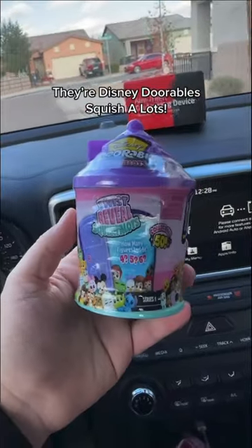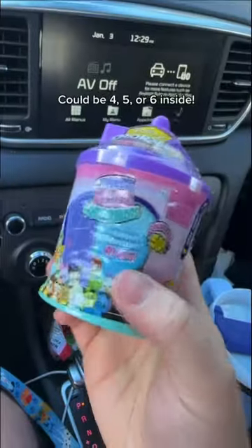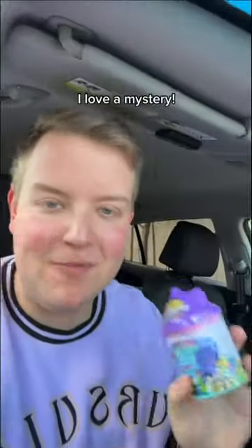Mate, look what I just found. They're Disney Durable Squishalots. They have Mrs. Potts! I've got two, let's have a look. Could be four, five, or six inside. I love a mystery.